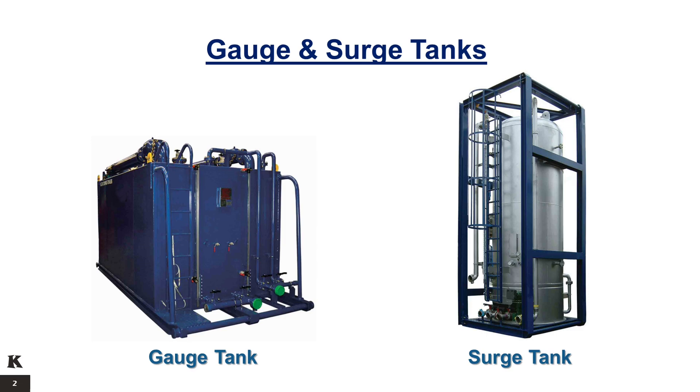The surge tank can also serve as a second-stage separator, holding a constant back pressure by using its automatic pressure control valve on the gas outlet. The vertical surge tank consists of either a single or a double compartment vessel and a level measuring system with a sight glass or magnetic level.